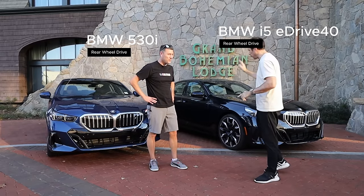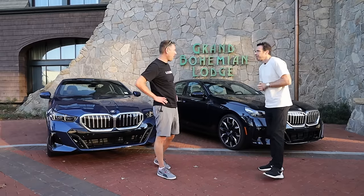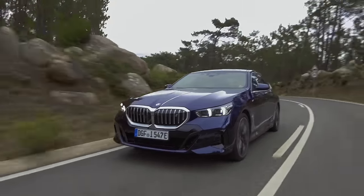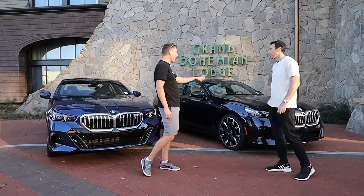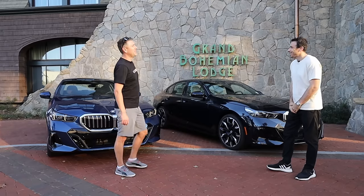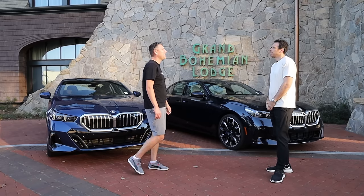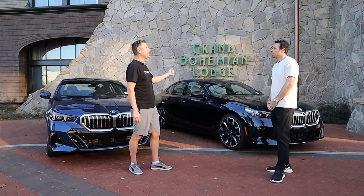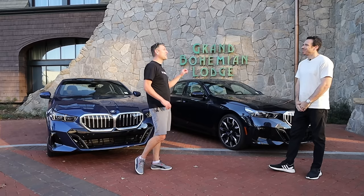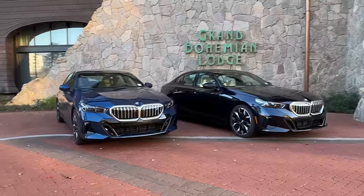All right Nate, we drove the i5 eDrive40 and the 530i rear-wheel drive. Which one is your favorite? It's a tough call. I do really enjoy the new 5 Series — it looks great and drives great. But the 530i is not as good as the i5. It was immediately apparent as soon as I got in — when you go to apply the accelerator, there's just a little bit of lag. That instantaneous torque of the i5 made just all the difference in the world.